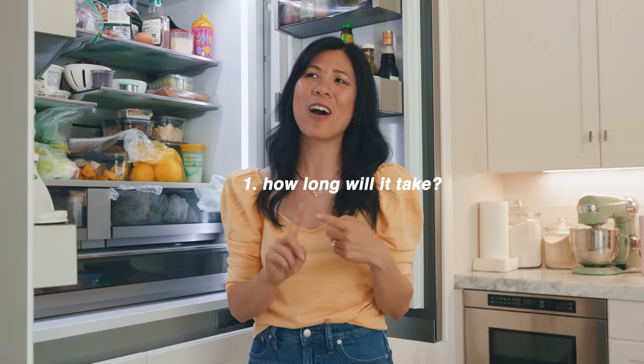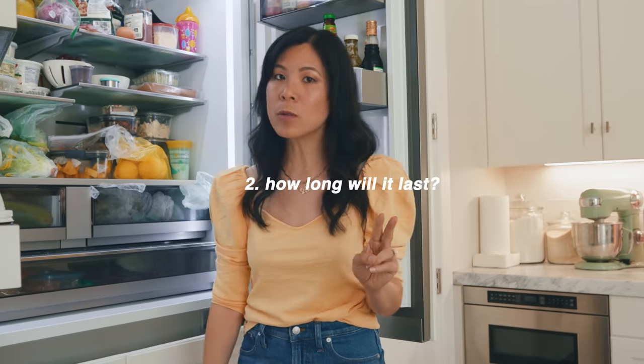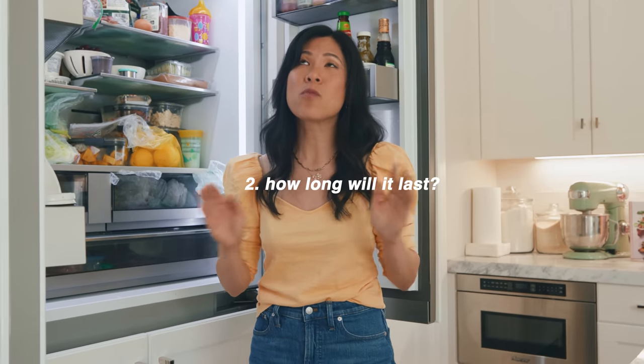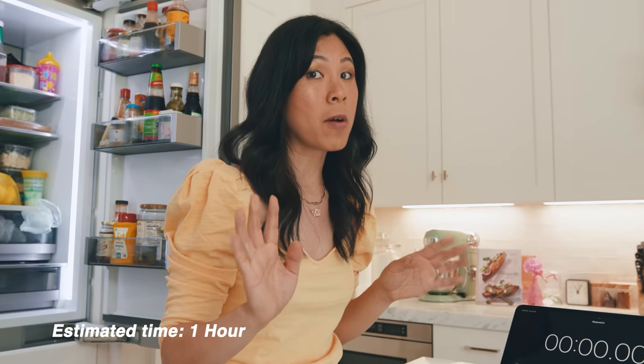Number one, I want to know how long it's going to take me, because I have a feeling it's going to take forever. And number two, how long it's going to last — I really hope at least a day. First things first, we're going to set the timer because I'm hoping it'll only be about an hour.